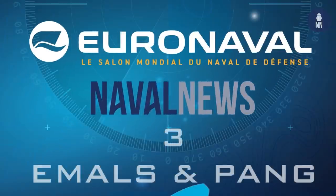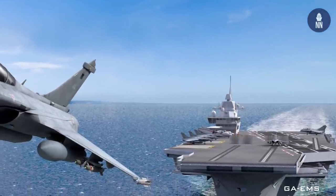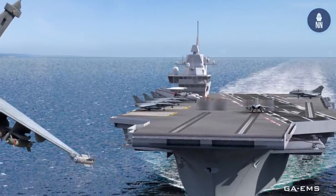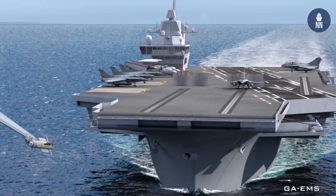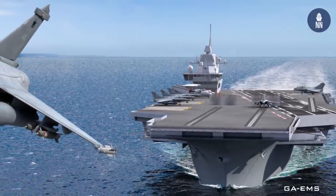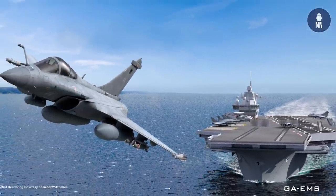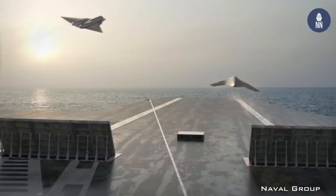My interview with the head of General Atomics on EMALS and the future French aircraft carrier drew a lot of interest and made the top three. That's probably because the company shared this great artist impression with us. While the French armed forces minister confirmed during Euronaval that the PANG program would be launched, we are still waiting for the official announcement and green light by the French president. As we reported this week on navalnews.com, this announcement is expected in the coming weeks now.